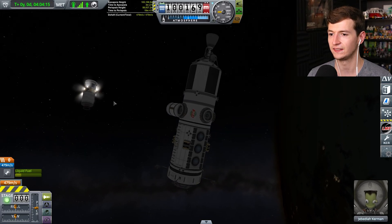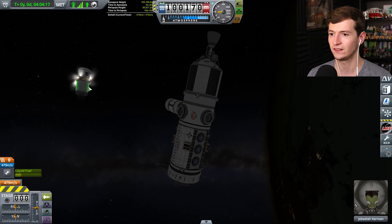Where are you taking that? Where are you going with that? This thing? I'm going to land it. Try to land it back in the KSC to save some money.